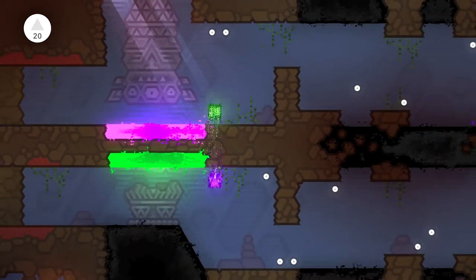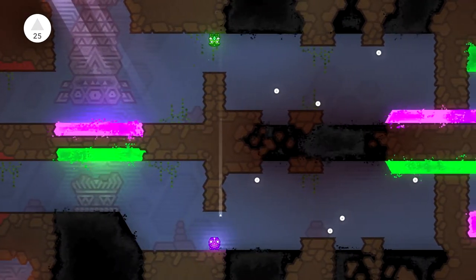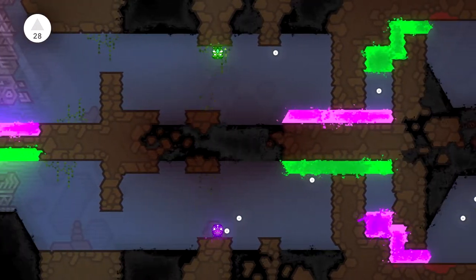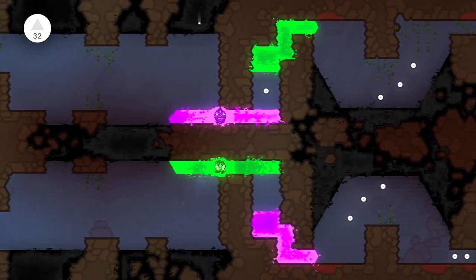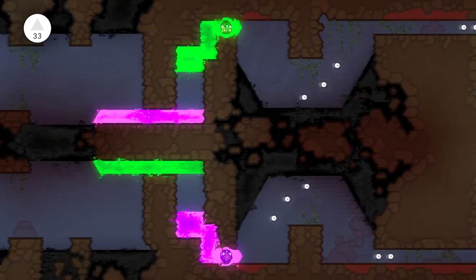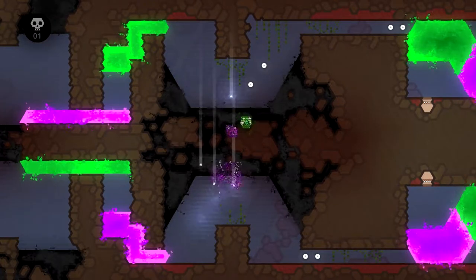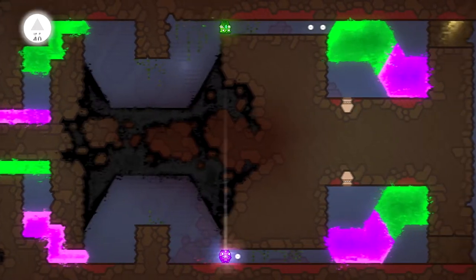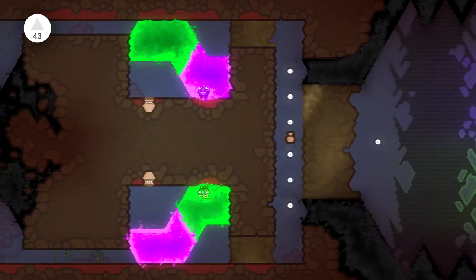You play through levels controlling two totems and have to traverse the level controlling both at the same time. In this level we've got a plane on the bottom and top and we're switching gravity. There are also levels with colour-coded goo - the purple totem can step in the purple goo and the green one can go in the green goo - creating really interesting level designs. Hit the black stuff and they die.